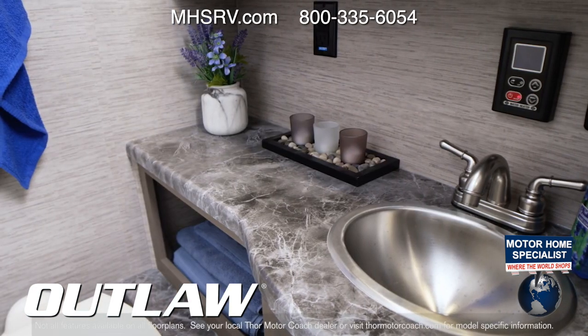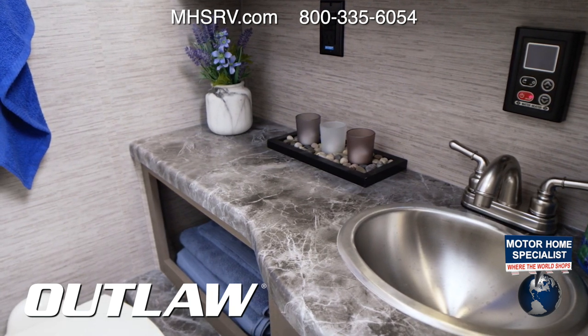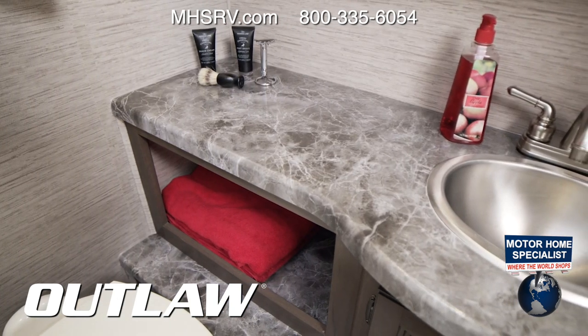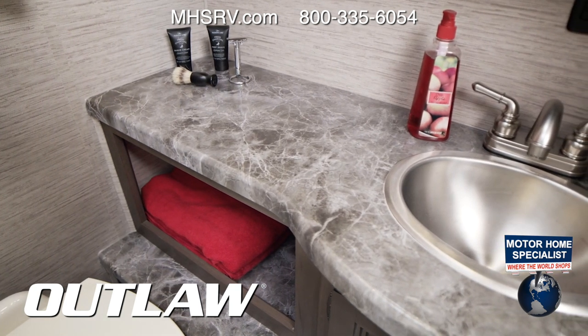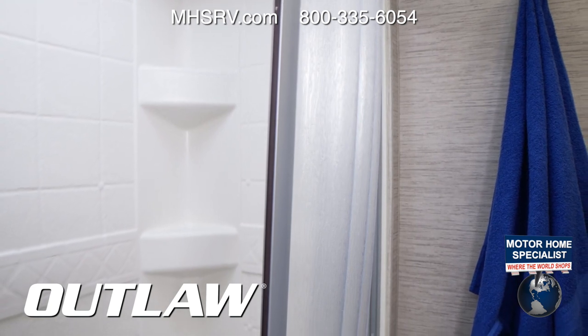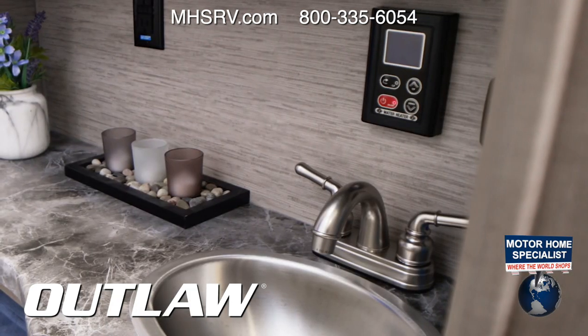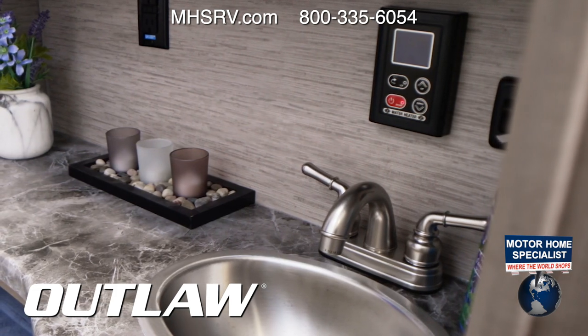You'll be impressed with the bathroom setup in this toy hauler RV. First thing you'll be happy to have is the room in here. Notice the large counter surrounding your stainless steel sink. There are also places for clean towels and you can hang one on the hook right by the shower with skylight. The bathroom is also equipped with a porcelain toilet, and thanks to the tankless hot water, nobody has to take a cold shower.